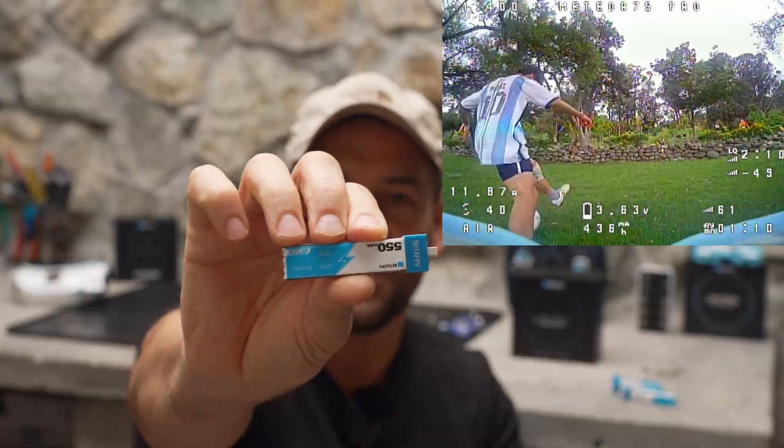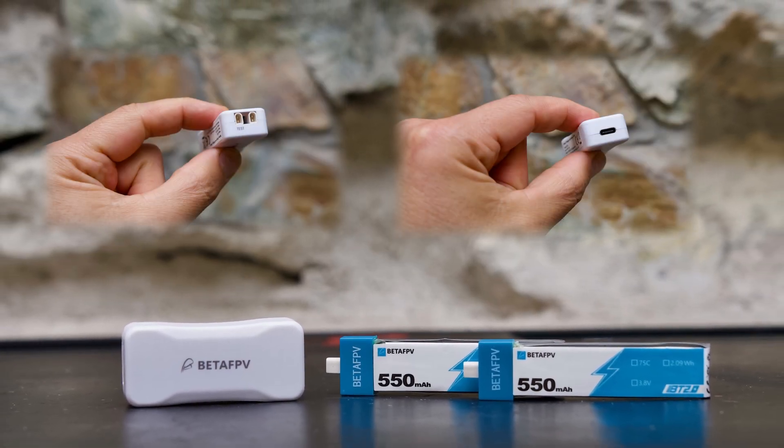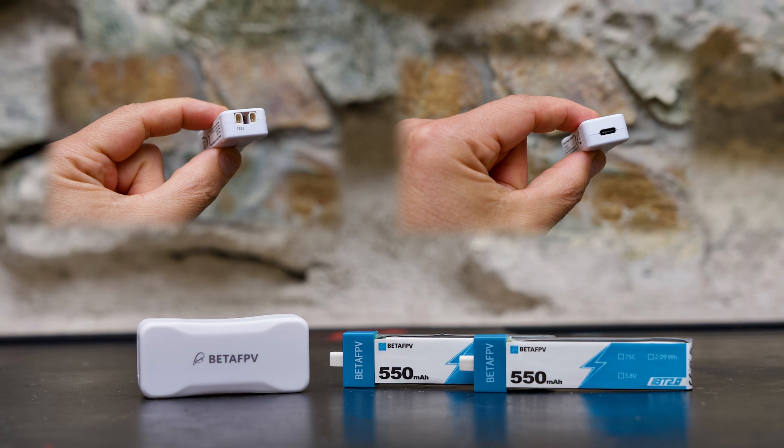With the included 550 milliamp batteries I'm getting around five minutes of slow cruising flights and about four minutes if I'm really ripping around. The nice thing about 1S batteries is that they're really cheap, so you can grab some extras and you can use this little USB charger that BetaFPV gives you with the drone to charge up your batteries with a phone charger or a battery bank if you're out in the field.